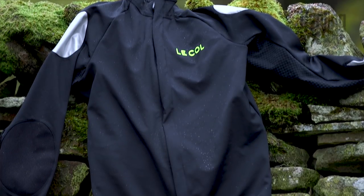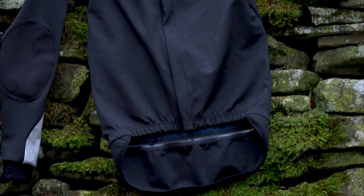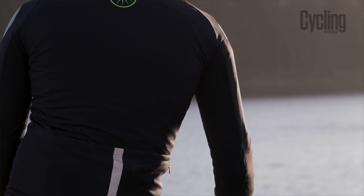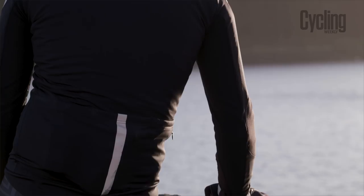Something else we like is that the HC has well-placed reflective panels for night riding. The large panels on the shoulders and cuffs, plus a strip up the rear pocket, mean that you're pretty visible from all angles.